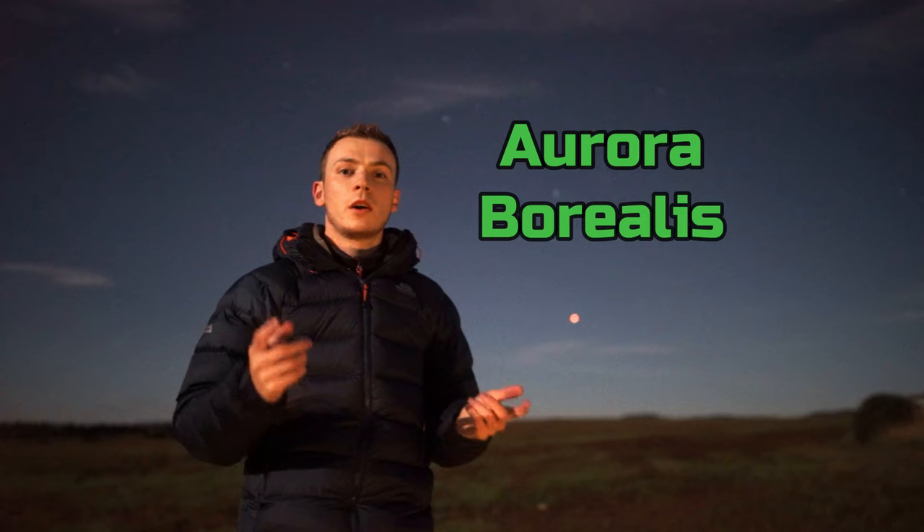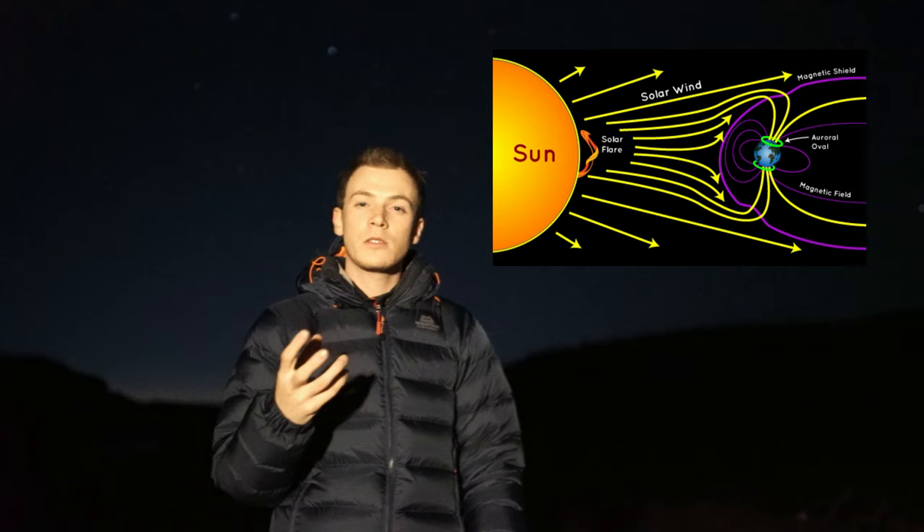First of all, what are the Northern Lights, or to give them their full name, Aurora Borealis? The Northern Lights are formed when particles from the sun smash into Earth's atmosphere, and when they do that they excite our chemicals and glow lovely colours, usually green.